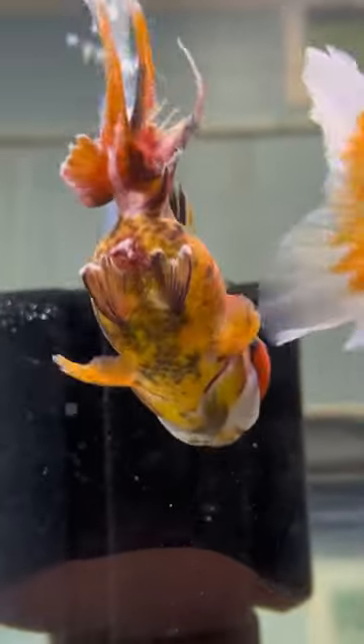Update on the imported goldfish with very severe fin rot. My friend Yanni set up a hospital tank for him and we got the fish in the hospital tank a couple days ago.